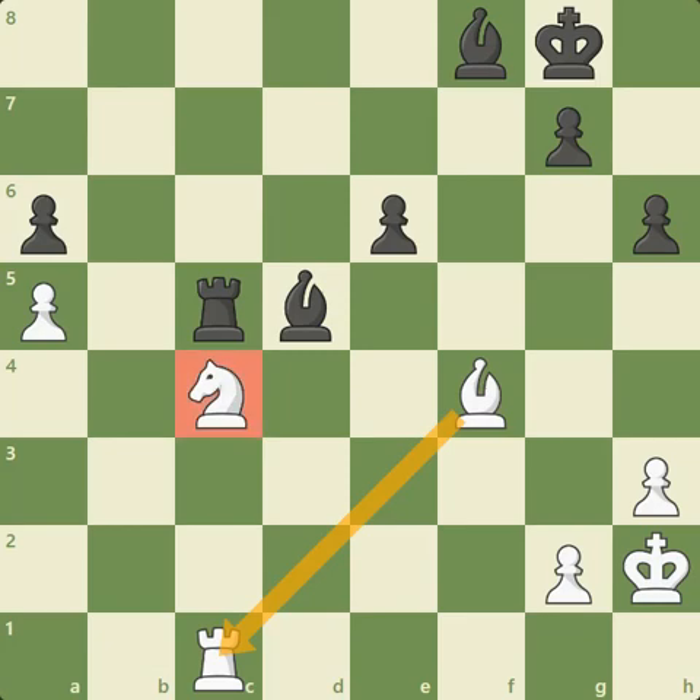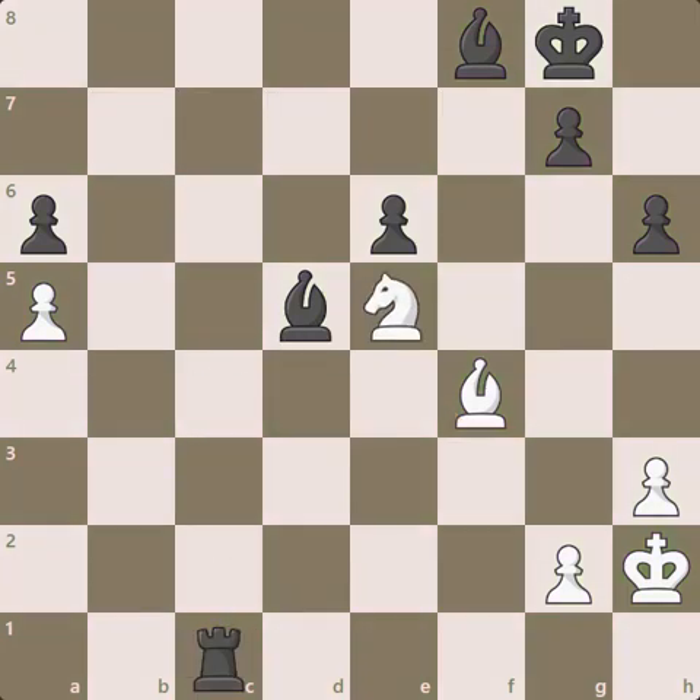But after bishop D5, Caruana resigns anyway, because his knight is hit twice and needs to move. But if he goes to E5, then there's just rook takes, bishop takes, bishop B4, and you're not saving your A pawn. Carlsen will end up with two extra pawns and the bishop pair, after which it will be completely hopeless for Caruana.